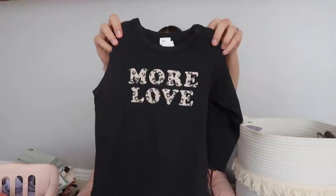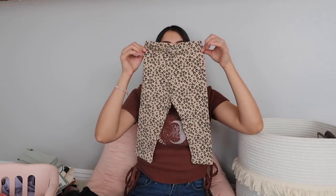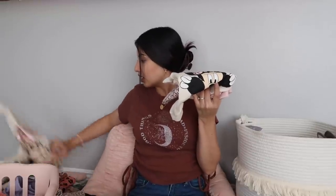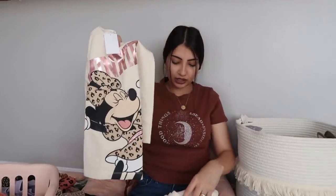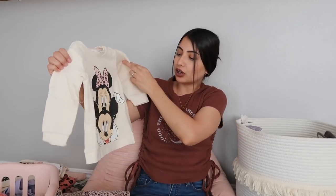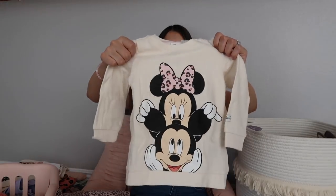The next set for Jade is a sweatshirt set — the top is a black sweatshirt that says 'More Love' in leopard lettering, paired with little leopard print leggings. The last set I got for Jade is for Disneyland — it'll match the sweatshirt dress I got for Layla and Aurora. It's a cream sweatsuit with Mickey and Minnie on it and pink leopard print on her bow, with matching sweatpants.